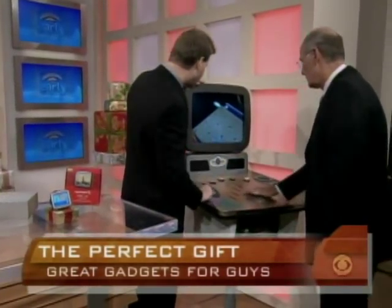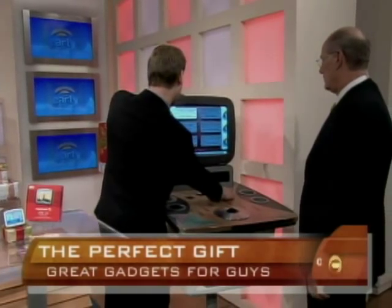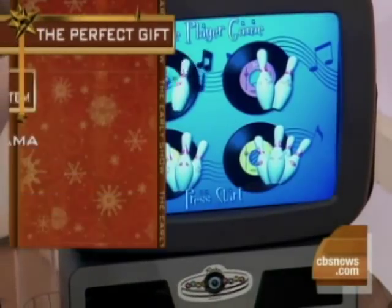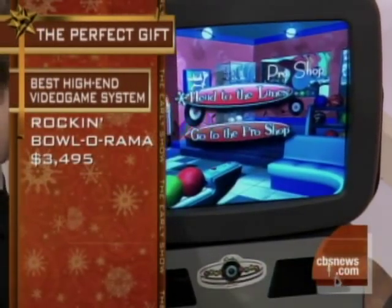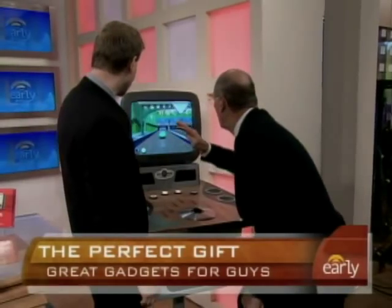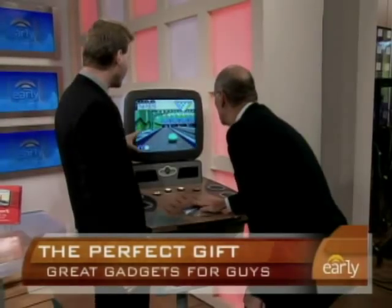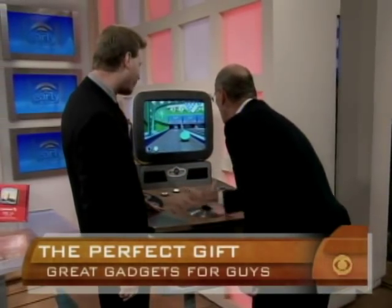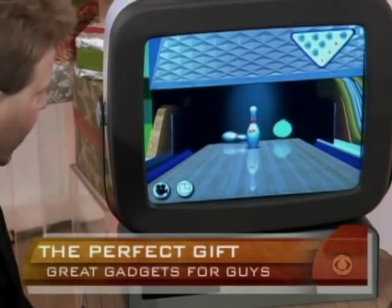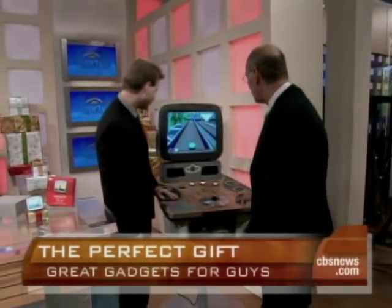You put America's favorite pastime together with America's favorite video game experience, and you have the Rockin' Bowl-O-Rama bowling game. This is just under $3,500, so not for everybody, but for the person that does everything. This is made by Namco, the same company that did Pac-Man and Galaga. This looks like serious fun.